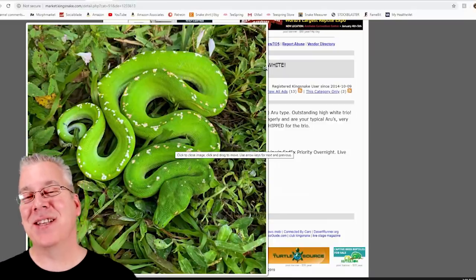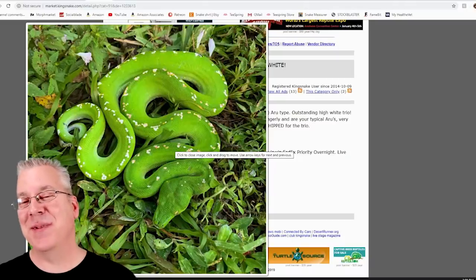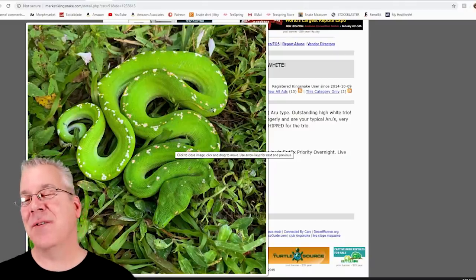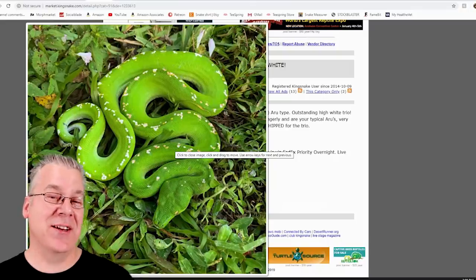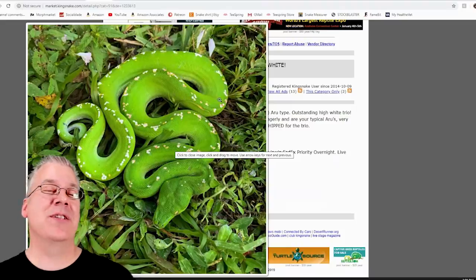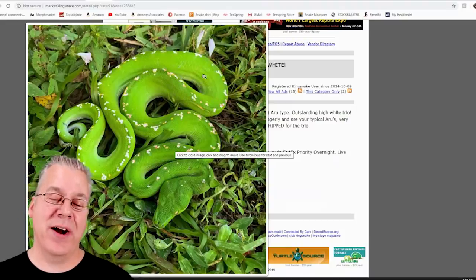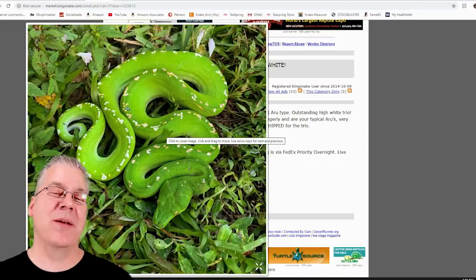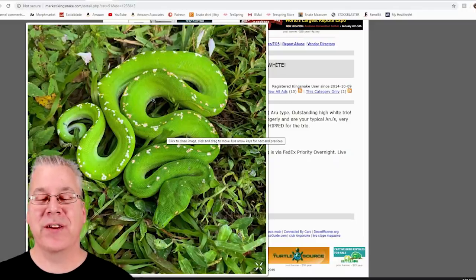I actually saw a trio of green tree pythons listed for $1,750 — pretty awesome snakes. Someday I might get into green trees; they're more of a display animal since they don't really like handling, but they're probably the brightest green snake out there.